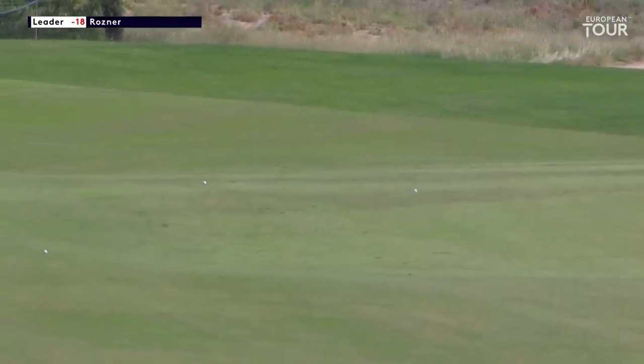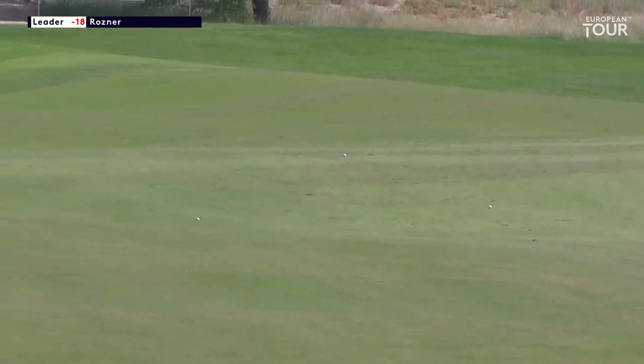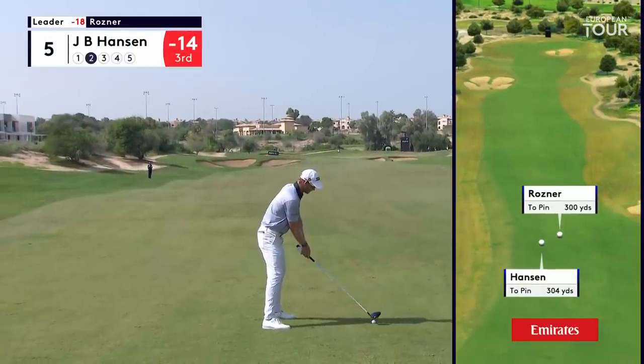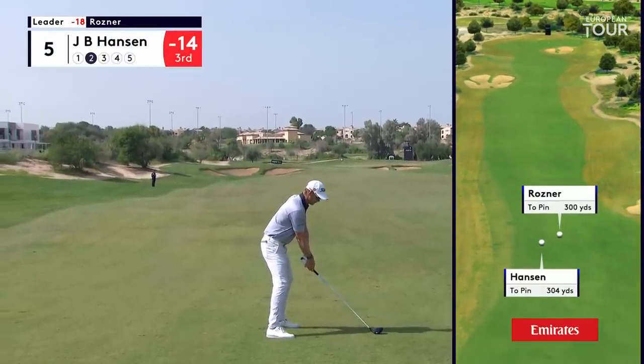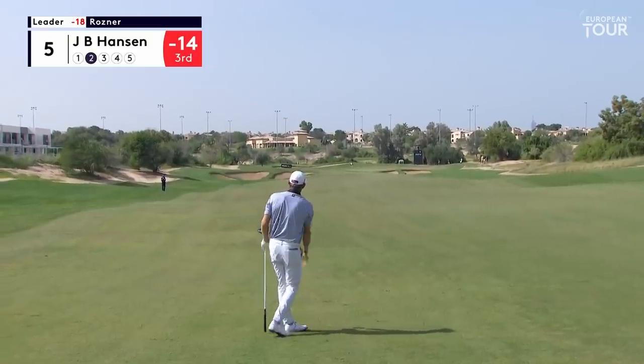I'm obviously doing a very good job. Maybe I had a little word with him about the putting green. Just over 300 yards to the pin — 304. So again, trying to get as close as he can. Going at it with driver as well. He has drilled that one, hasn't he?